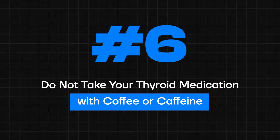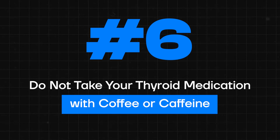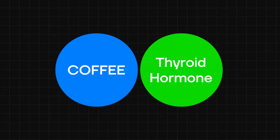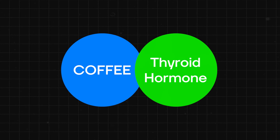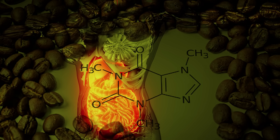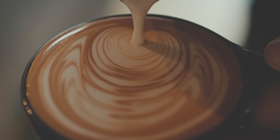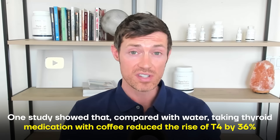Tip number six: never take your thyroid medication at the same time as coffee or caffeine. Coffee has the potential to interfere with thyroid medication in several different ways. First, it binds to the thyroid hormone itself and limits absorption. Second, its caffeine content stimulates GI tract motility and reduces absorption. Third, many people take their coffee with milk, which provides calcium — and calcium is one of those things that can bind to and inactivate thyroid hormone.